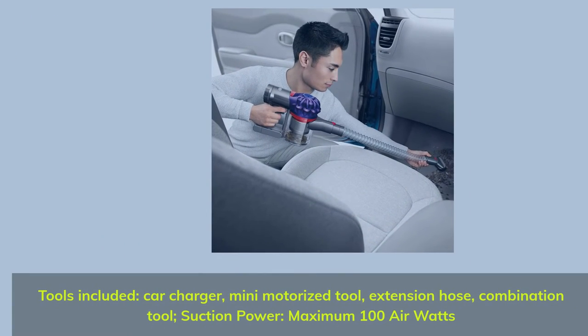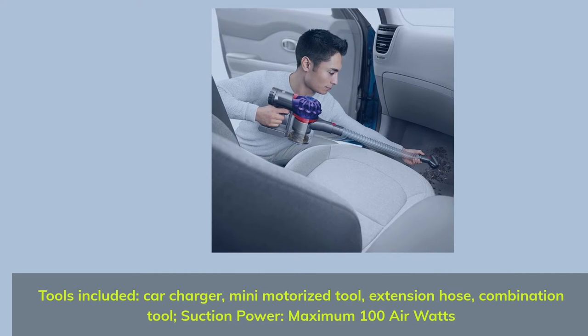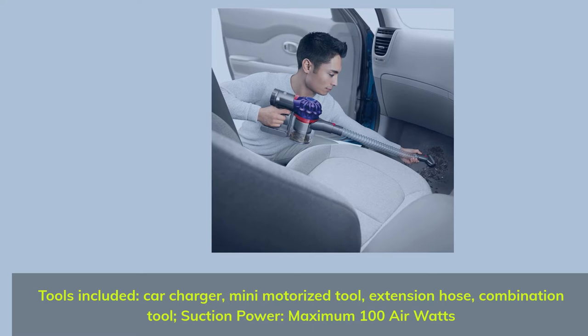Tools included: car charger, mini motorized tool, extension hose, and combination tool. Suction power maximum: 100 air watts.